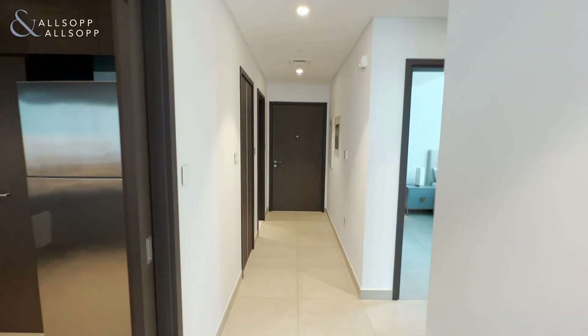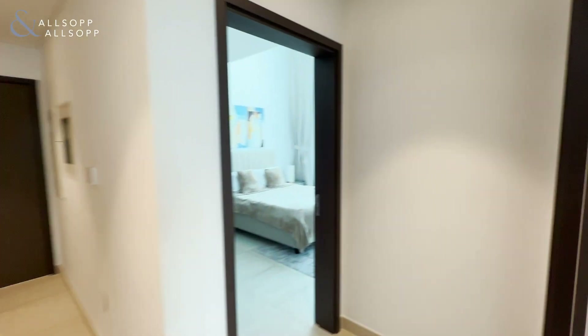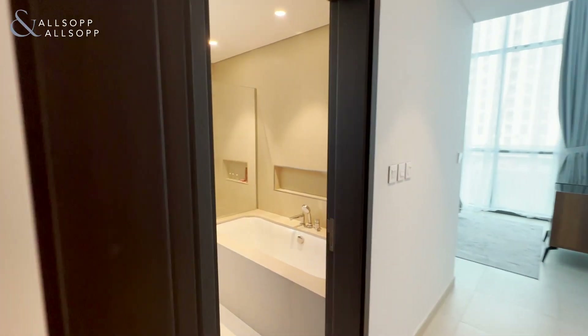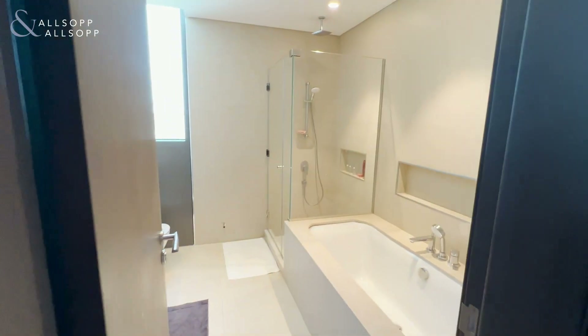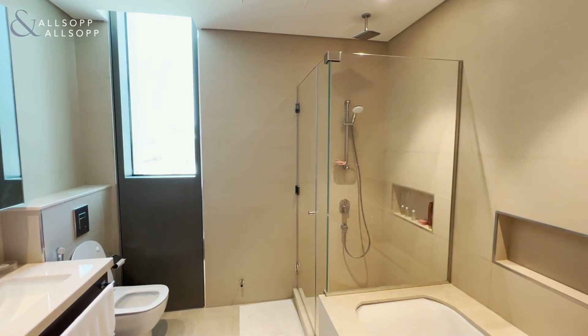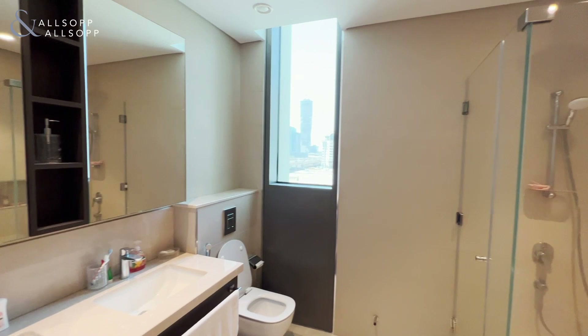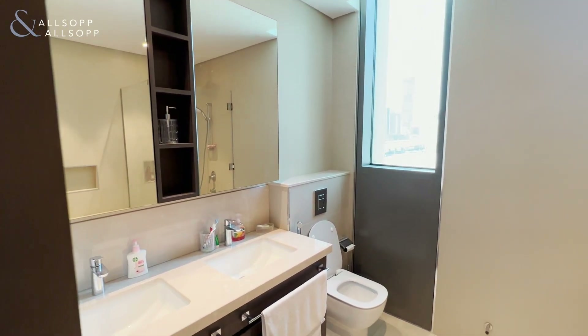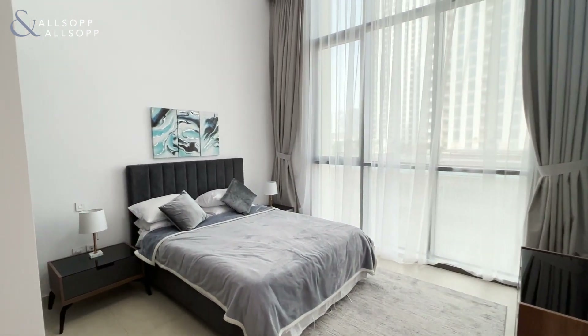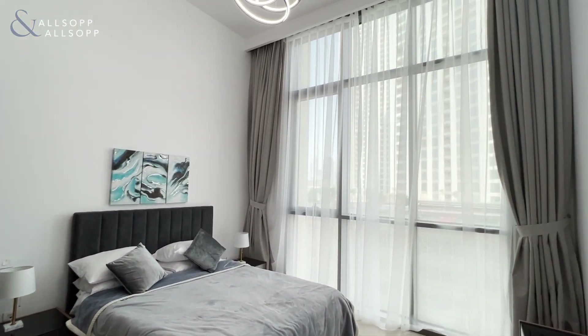Moving on back down the hallway, on our right hand side we have the master bedroom just here, with ensuite featuring both a bath and walk-in shower with handheld shower and rain head from the ceiling. The master bedroom itself features these incredibly high ceilings and floor-to-ceiling windows.